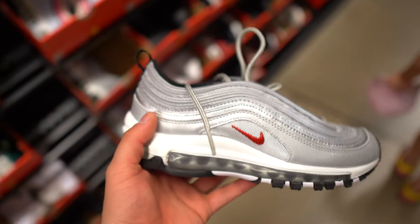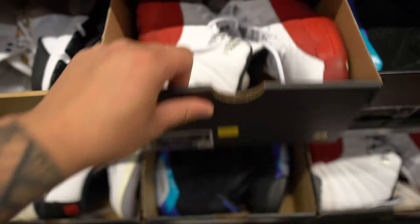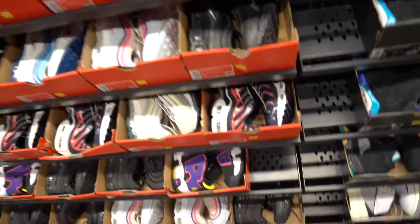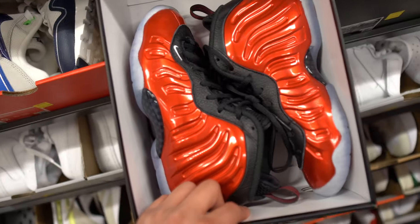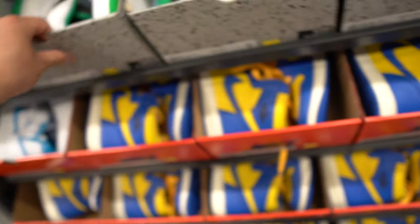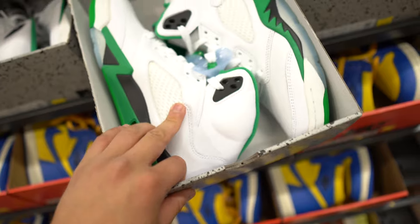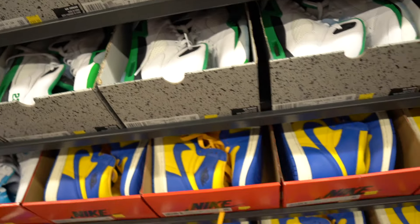They got Cherry 12s for 80 bucks in GS size 4Y — that's everywhere. Jordan 6 Aqua 6s for kids, and lots of Air Max 97s in different colorways for kids too. They got the red Foam Pods in size 5.5 for 80 bucks. Look at that material on the Foam Pods — crazy. The reason why you see people passing on a lot of these GRs is because they end up landing at the outlets, where you can find them for a good price.